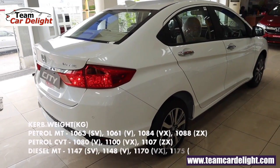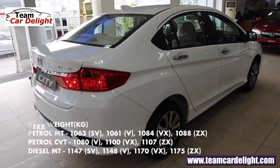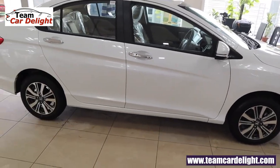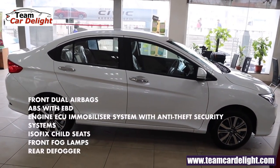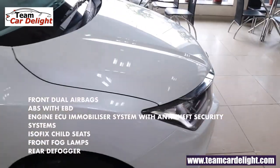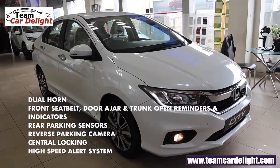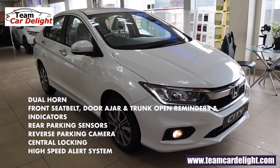The curb weight is between 1063 to 1175 kg depending on the variant. Honda City is built on the Advanced Compatibility Engineering body structure — ACE body structure. Safety features in this trim include dual front airbags, ABS with EBD, engine immobilizer with anti-theft alarm, child seat ISOFIX mounts, front fog lamps, rear defogger, dual horn, front seat belts, door ajar and trunk open reminders, rear parking sensors, reverse parking camera, central locking, and high-speed alert system.